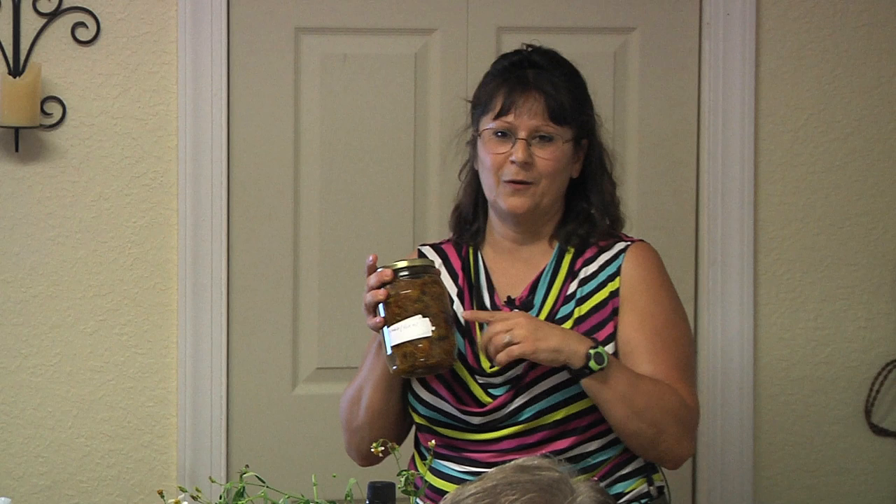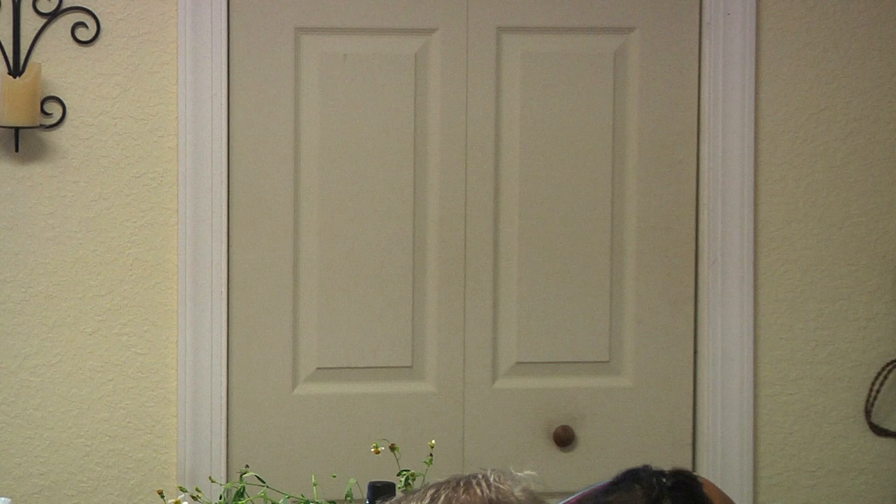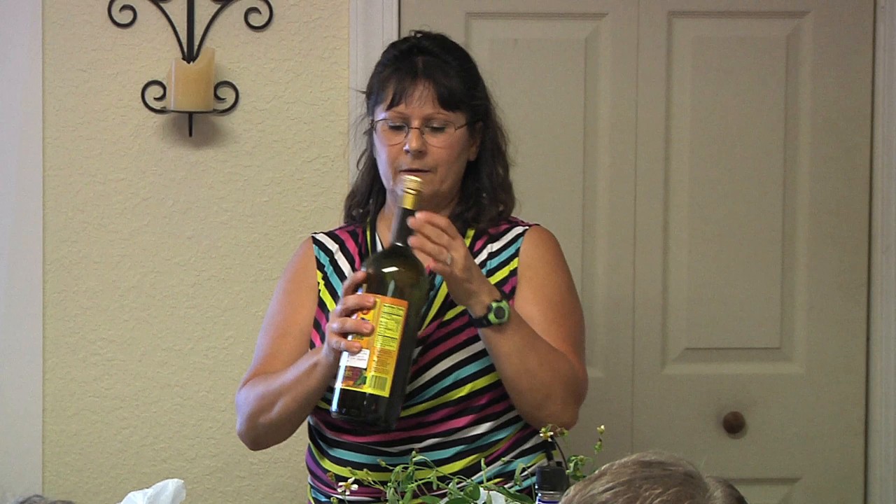I make a fire cider — apple cider vinegar with garlic, horseradish, cayenne, and honey — and put it in a bottle like this. You can then take it and mix it with oil to make a salad dressing that boosts your immune system, or put it on rice and beans, or anything.